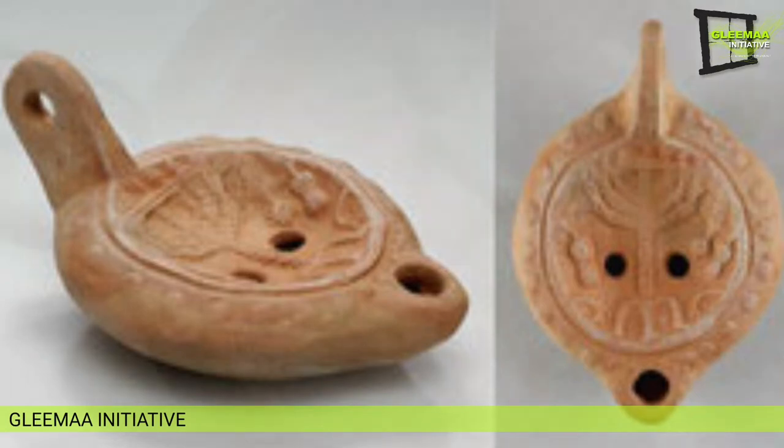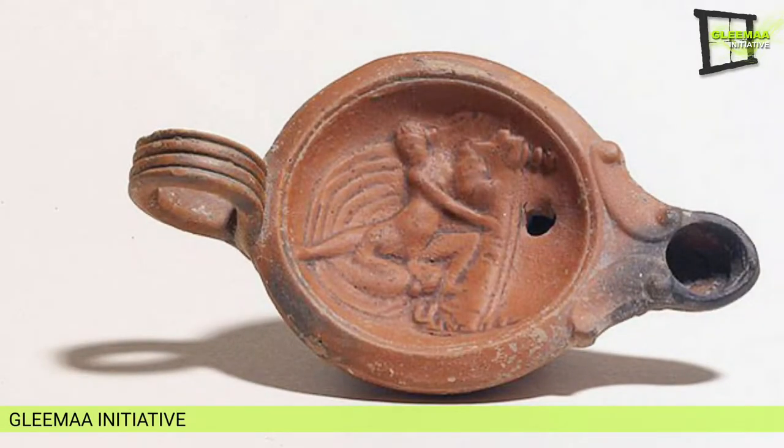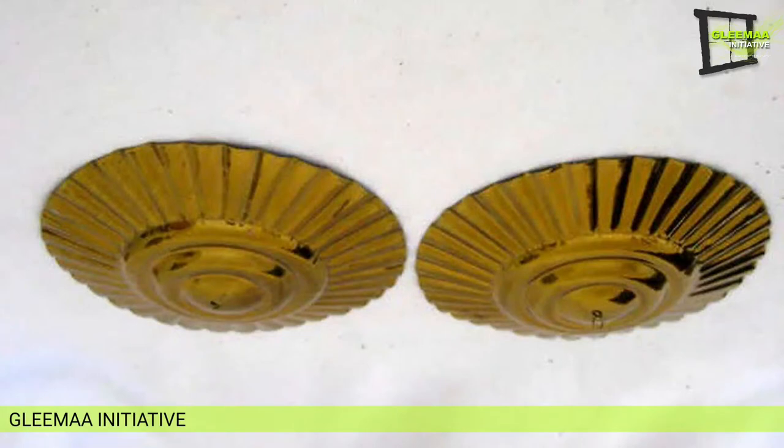Secondly, the wick hole and nozzle may be either an opening in the body of the lamp or an elongated nozzle. In some specific types of lamps, there is a groove on the top of the nozzle that runs along to the pouring hole to recollect oozing oil from the wick.